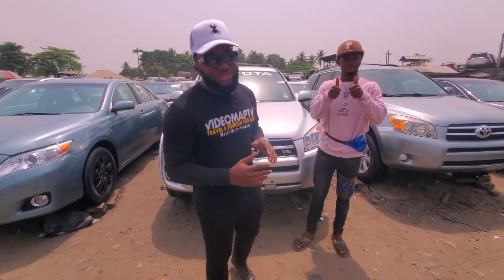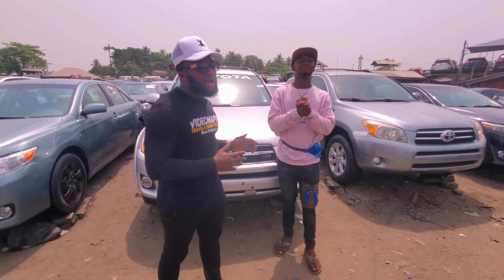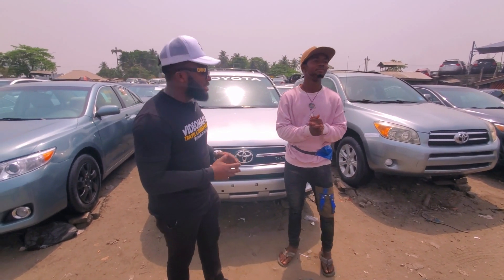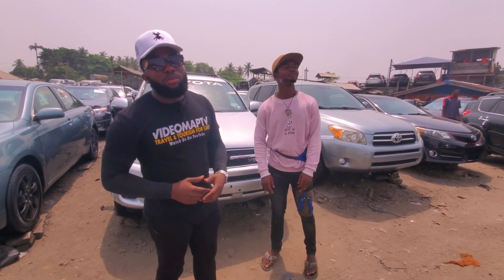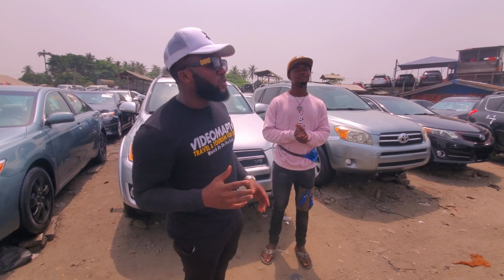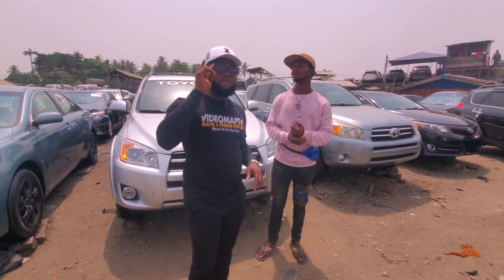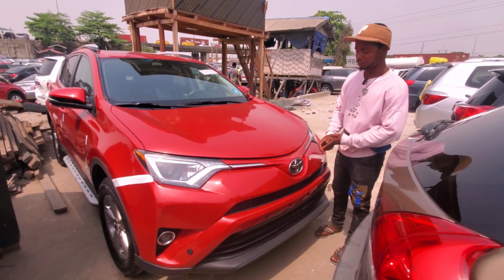Hello everybody, welcome to VideoMob TV. Today we are live in Lagos, Nigeria and we're here at Ibuka Motors to know the prices of Toyota RAV4. Please call the phone number at the end of this video to contact the dealer. Don't forget to watch this video to the end, like this video, and click the subscribe button to support me.